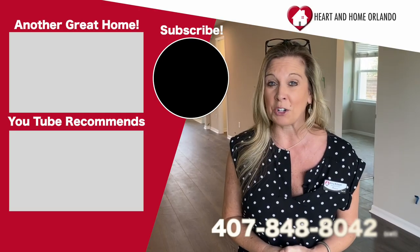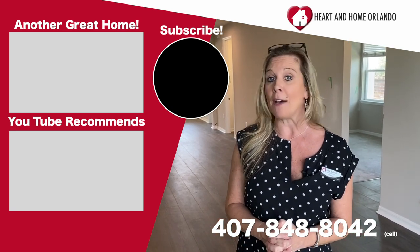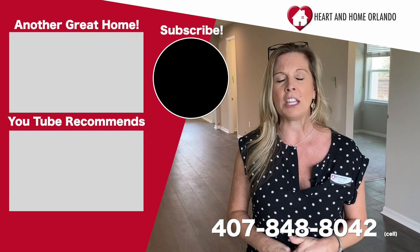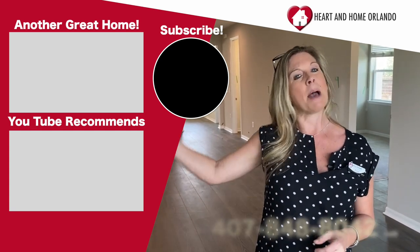If you are interested and liked this video, give me a call at 407-848-8042. Remember, I do not work for the builder — I'm a Realtor here working for you. There are so many homes, communities, and options in this area that if you're not from here, it's really important to have someone who knows the area and can guide you to every possible opportunity. I would love to be that person, and it's completely free to have me as your buyer's agent. Call me at 407-848-8042. Please subscribe to this YouTube channel, and thank you so much. Happy house hunting!